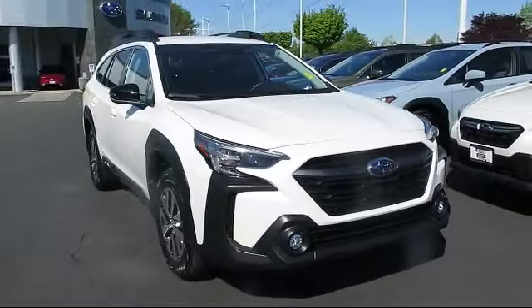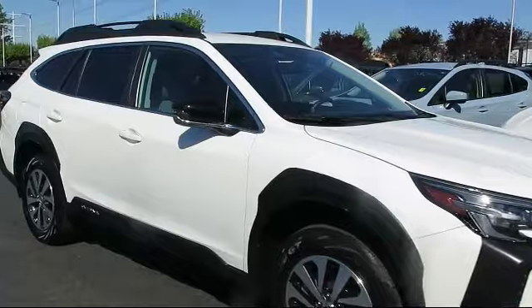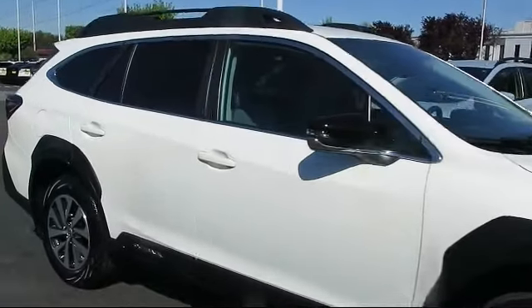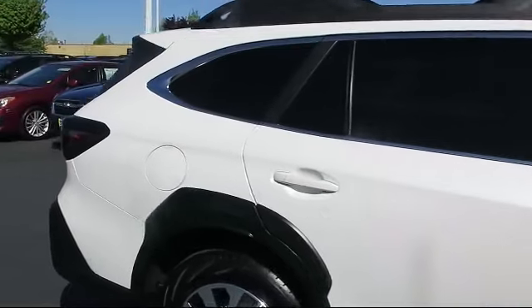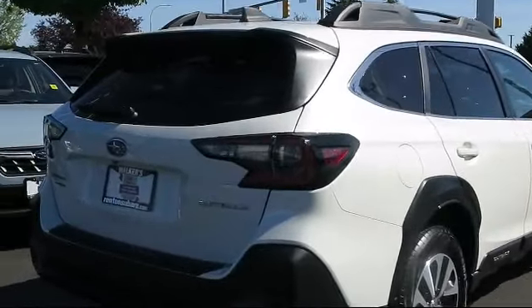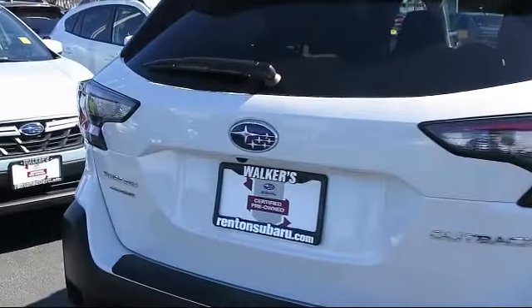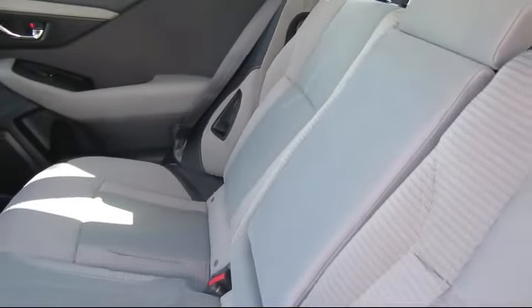It comes equipped with Distance Pacing with Traffic Stop Go, Roof Rack, Galvanized Steel Aluminum Panels, Heated Front Bucket Seats, Remote Keyless Entry, Front Collision Mitigation, EyeSight Pre-Collision Braking, Driver Information Center, Lane Centering, and Subaru Starlink 11.6 Multimedia Plus System. It has less than 5,000 miles on the odometer.